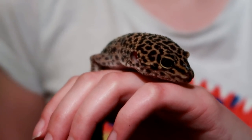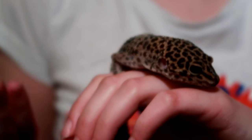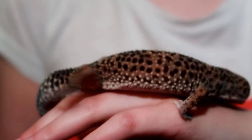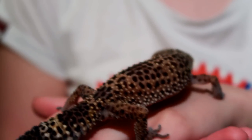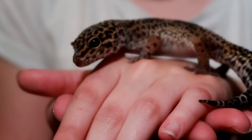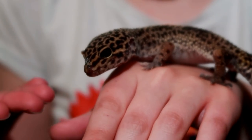Hi guys and welcome to today's video where I'll be going through each of my geckos, telling you their morph, their age, length, and how I came to own them. Before we begin, I'd like to acknowledge that some of these aren't technically morphs — they may be line traits, for example. Genetics is very complex, especially with leopard geckos, so I'd suggest checking out the genetics and breeding guide I did a while ago, which I'll link at the end.